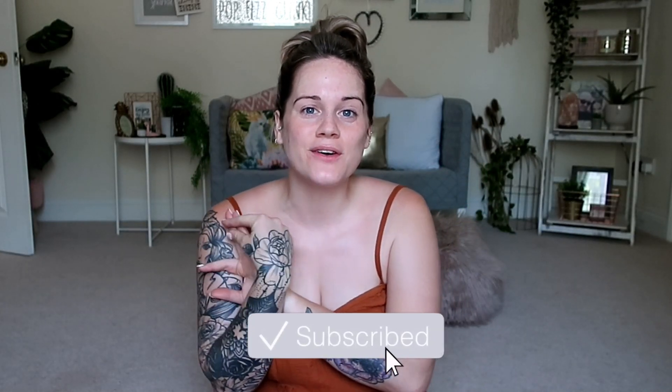Hi guys, welcome back to my channel. I hope you're all well and safe. How hot has it been? I've literally just been walking around in my t-shirt and underwear because it's so hot. I've got so many cute pieces to show — there are a few Zara dupes in here. Let's get on with today's haul. It's a Shein haul and this is going to be like part two.